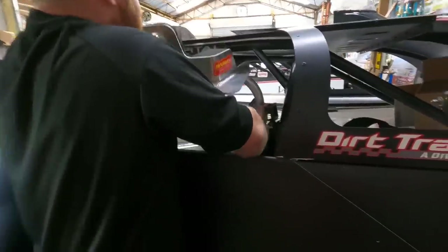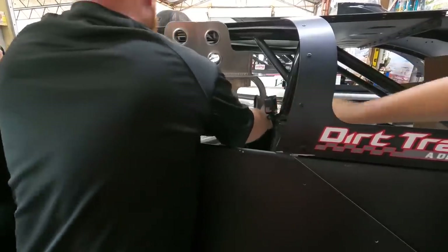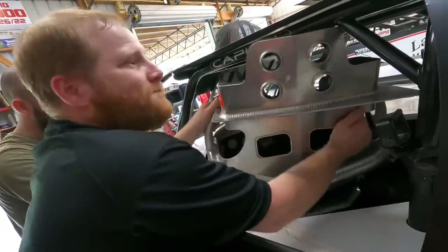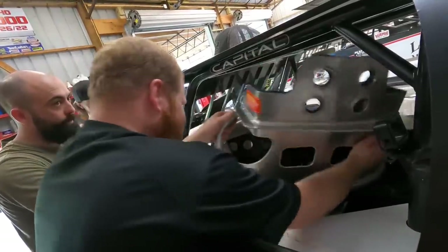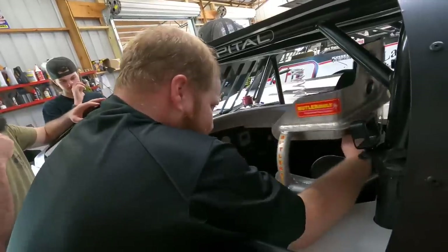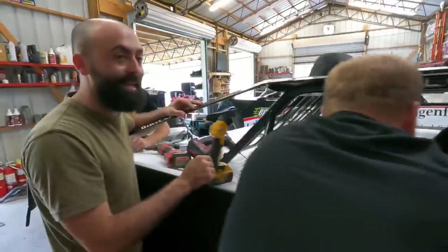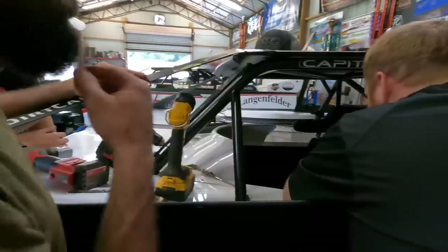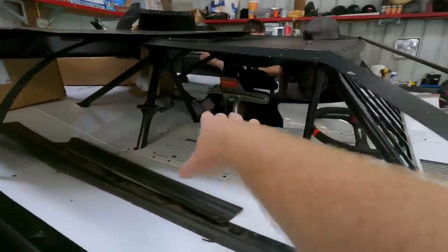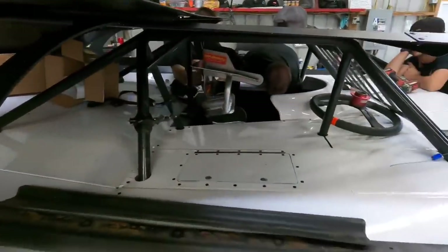Oh, my camera holder's in the way. Good news is we don't plan on bringing it out of this car. Yeah, bolt it in and leave it. They're gonna get that bolted in on the bottom and then we can get our other bracket and get it situated and welded up.